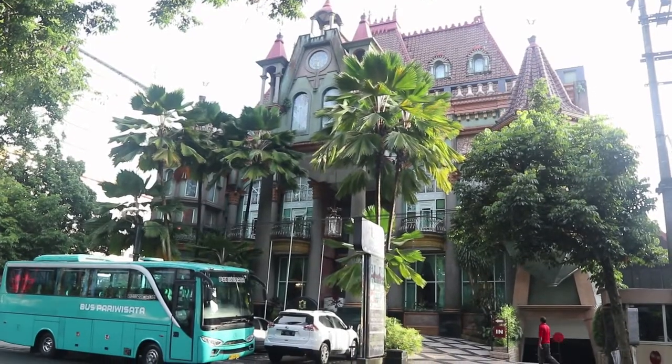Disini tempatnya enak banget. Gue awalnya kurang sreg sama foto depan hotel ini, karena agak menyeramkan modelnya, model rumah lama gitu. Tapi bentuknya dari luar rumah, di dalamnya hotel. Banyak kamar-kamar.